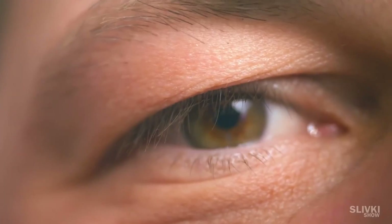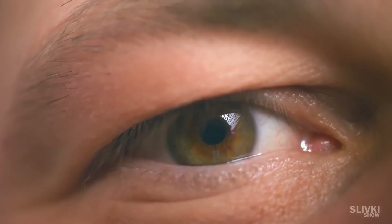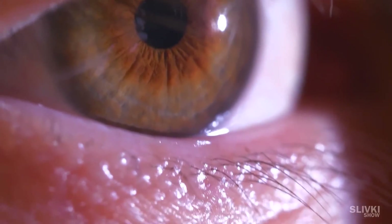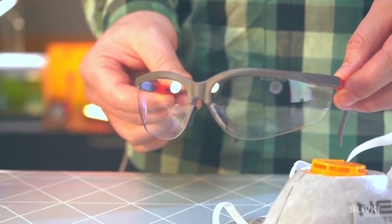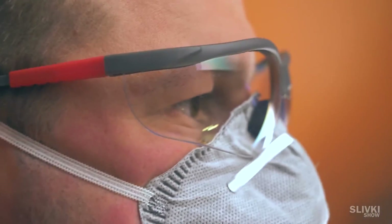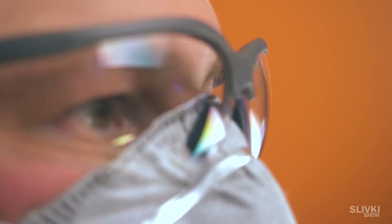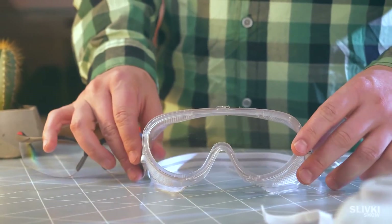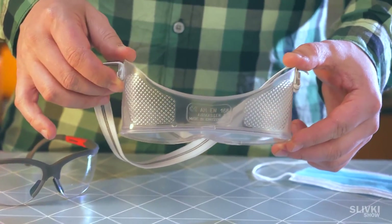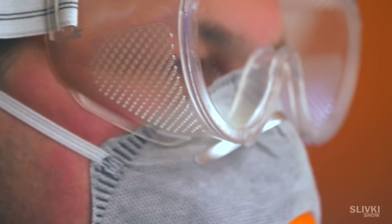However, even this mask is far from 100% protection against the virus because it can get through our eyes. For this you need to use glasses. Ordinary glasses don't cope well with this function, although it's better than nothing. You can get protective goggles at a construction store — they will give you noticeable protection for your eyes as they protect from all sides.